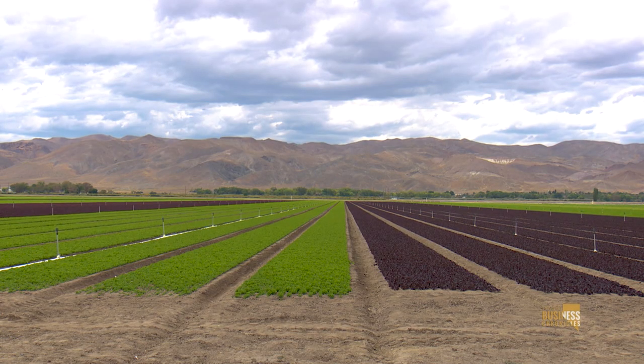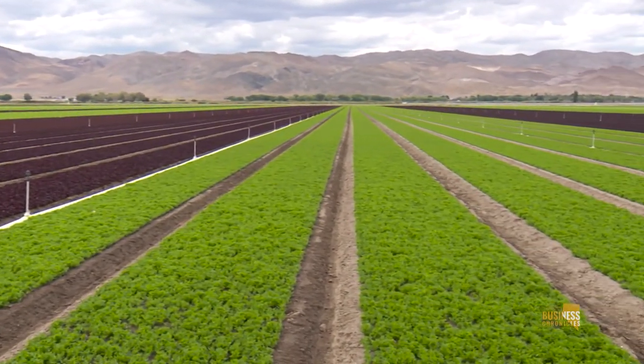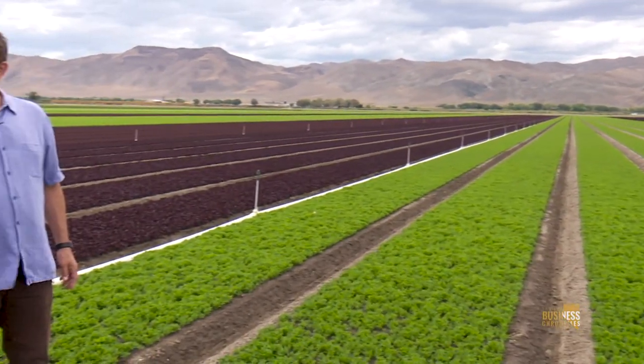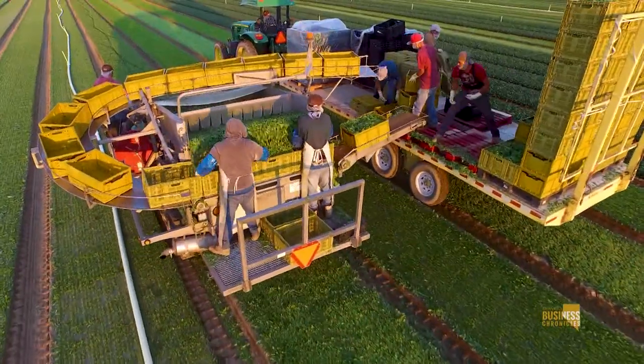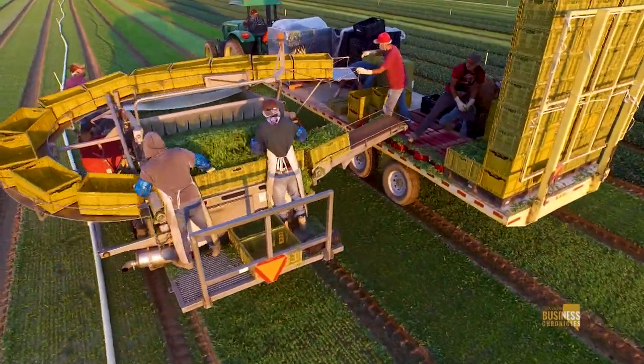Just miles and miles of farming. Beautiful color palette here — red romaine, green romaine. These are what go into your salad mixes that you buy in the supermarket. We grow these, we grow the kales that go in your salad mix, the wild arugula, the spinach, the baby spinach. We do about 25 to 30 million pounds a year of that also.